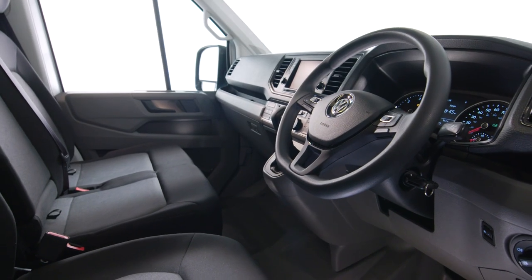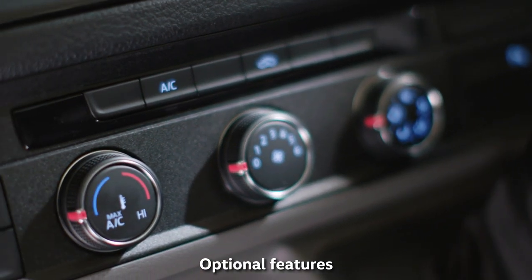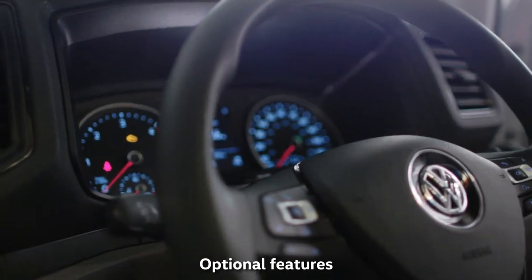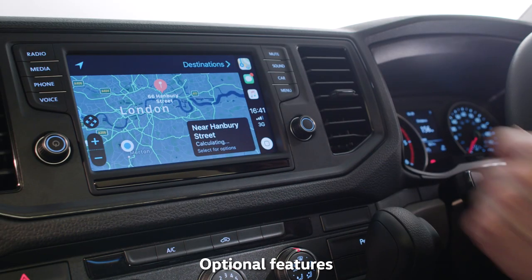On the inside, the Crafter Tipper is a comfortable place to be, with climatic air conditioning keeping you cool or cosy, infotainment controlled from the multifunction steering wheel, while the Discover media navigation system ensures you reach your destination easily.